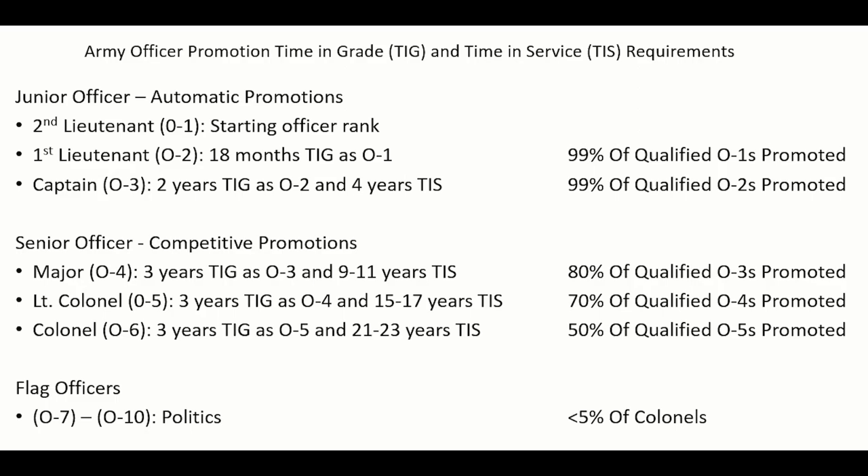To be promoted above the rank of Captain, the time in grade requirement is 3 years. The ranks above Captain have a time in service requirement as well, but their TIS requirements are allowed to vary by a year or two depending on what positions the Army needs to fill. For example, the minimum time in service requirement for a Captain to be promoted to Major is usually 10 years, but it may be 9 or 11 years depending on the Army's needs.